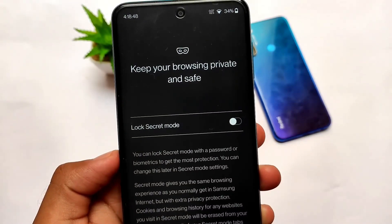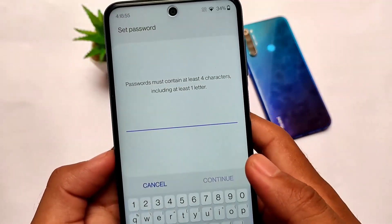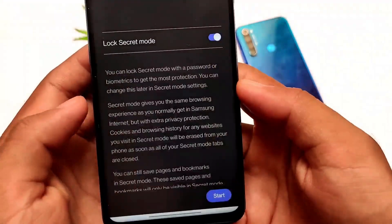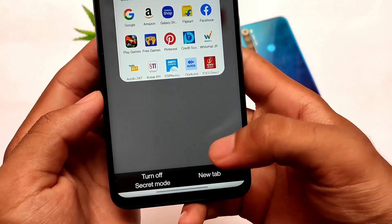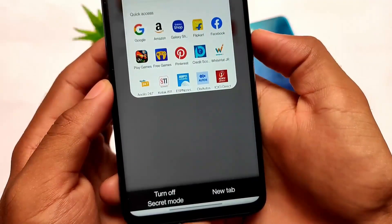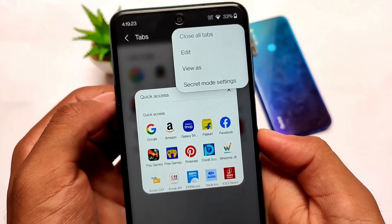Secret mode is another favorite feature. When you enable it and click Start, it asks you to set a password. Once the password is set and confirmed, secret mode is locked. If you exit and return to secret mode, you need to enter your fingerprint or password again. This means incognito mode is available but with added privacy protection — which is great.